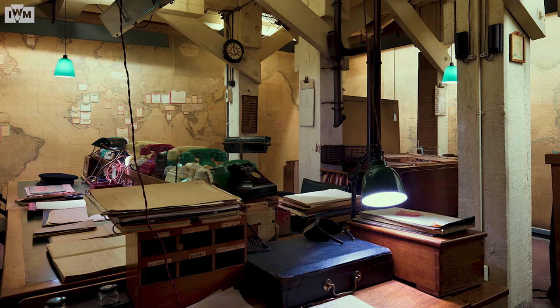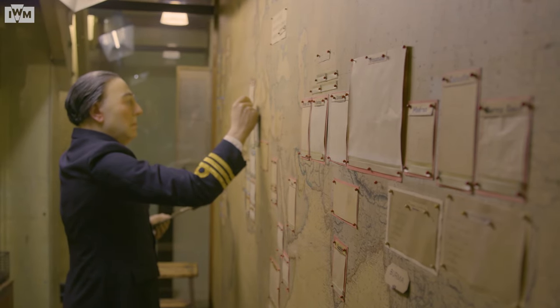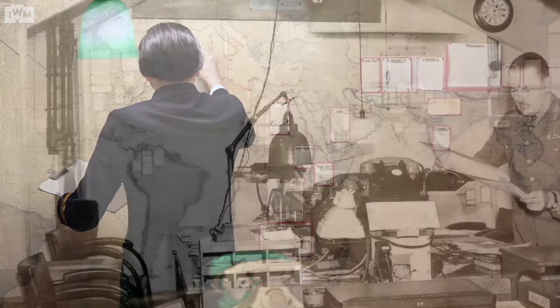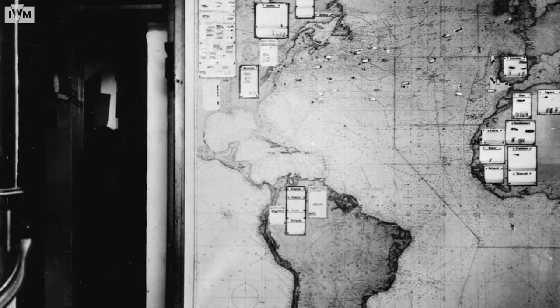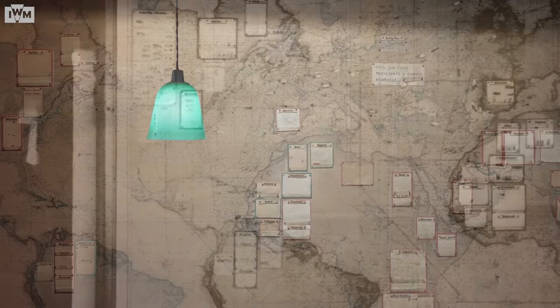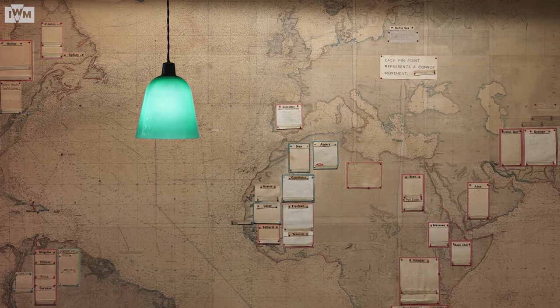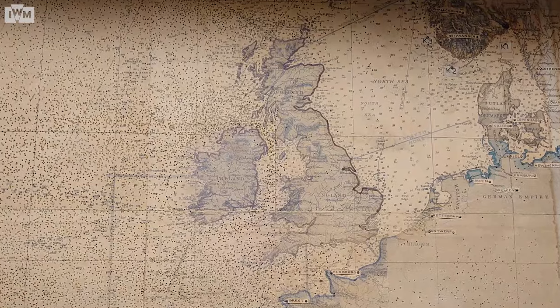Standing next to one of the large maps in this room — the Royal Naval map — this one is rather special because it shows the movements of anything travelling by sea. It has hundreds of thousands, if not millions, of pinholes where the men charted the information they were receiving. They would also make little labels to be attached with pins onto the maps to show what the ships were and essentially what it would take to sink them. It was a real emotional toll for these men to take the pins out once they had learned that a ship had been sunk.